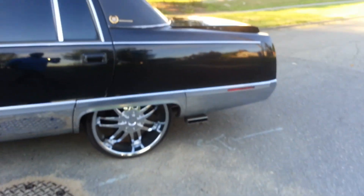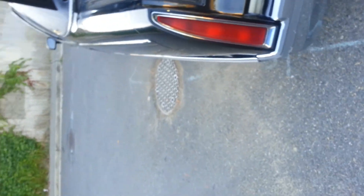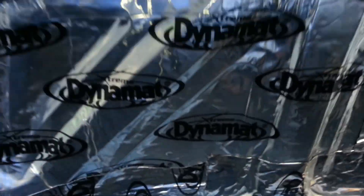I'm going to pop the trunk — all dynamatted out. All the chrome there, as you can see. The only thing I don't like is I need bigger rims on this car. Trunk is fully dynamatted out throughout.